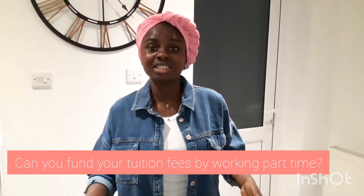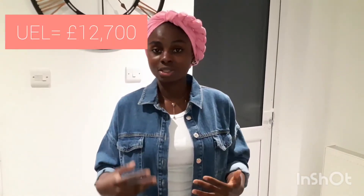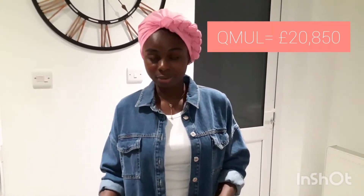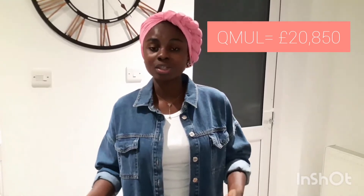Hello everyone, welcome again to my YouTube channel. It's your girl Farida. Thank you for watching my previous video. In today's video, we clear every doubt about whether you can work in the UK and use money from working to fund your tuition fees. Many international students have been asking this question.